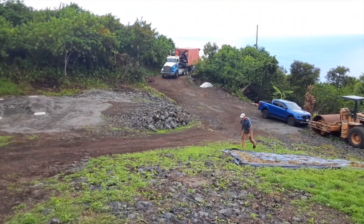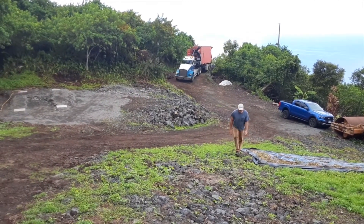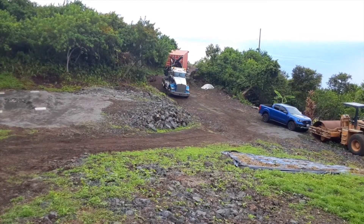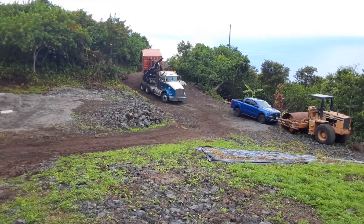There's our shipping container. Oh my gosh, look at it wobble. Is your truck okay there, hon?